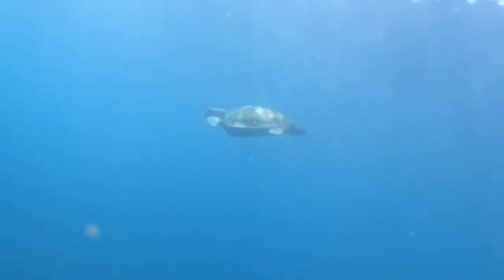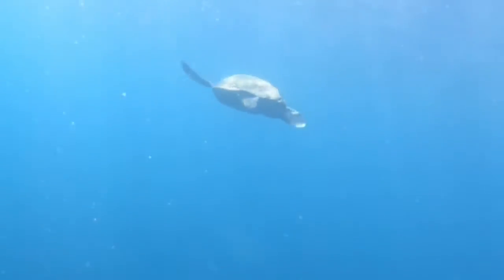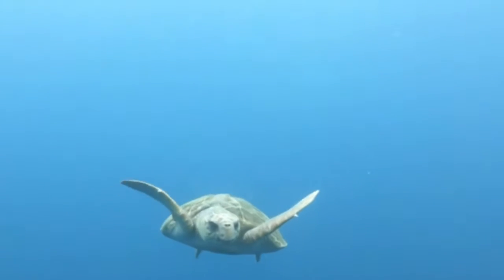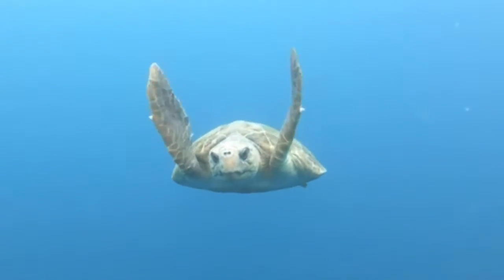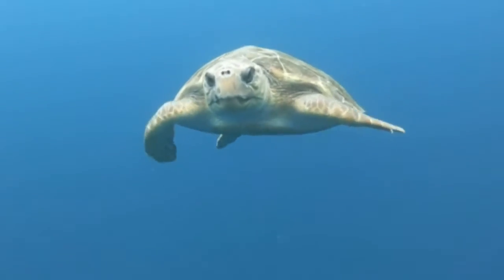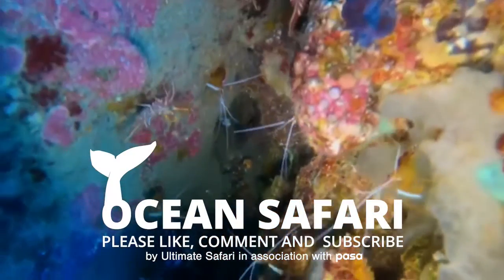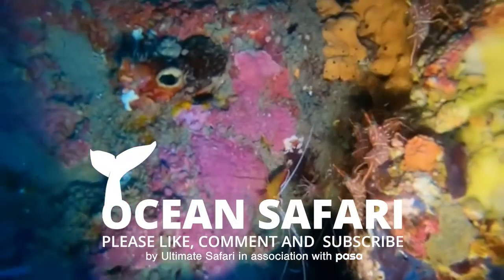Of the seven species of sea turtle, two are critically endangered and the rest are classified as endangered or vulnerable. We hope to see global changes that benefit our oceanic plants and animals so that we can all experience an ocean safari in the future. Thank you for watching. You're welcome to share and comment on this video. Please subscribe to our channel for future content.